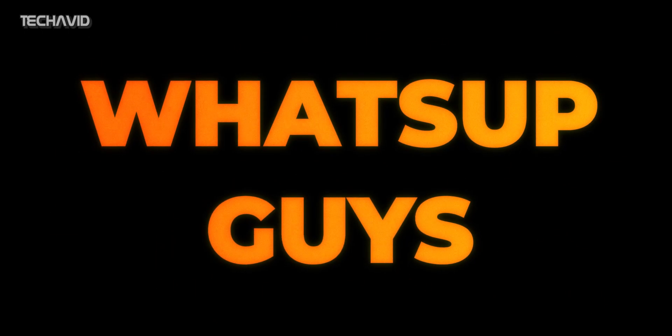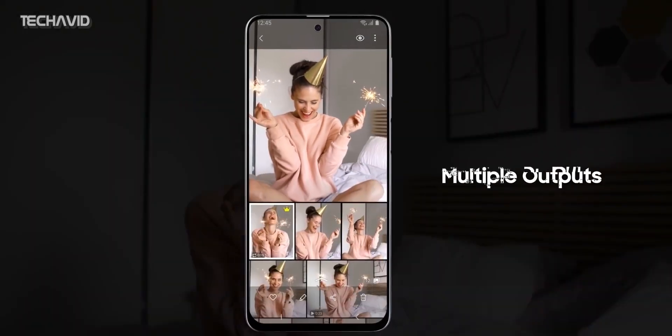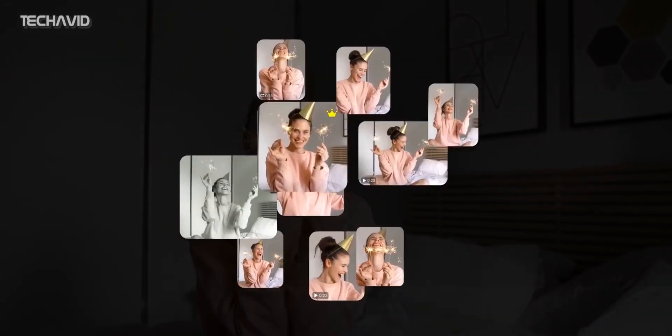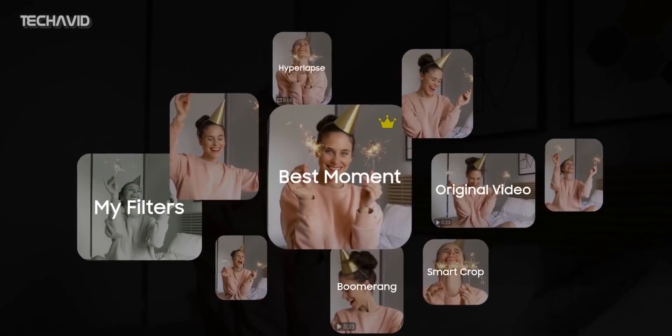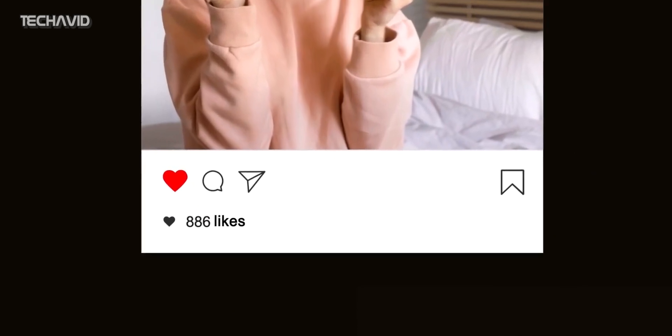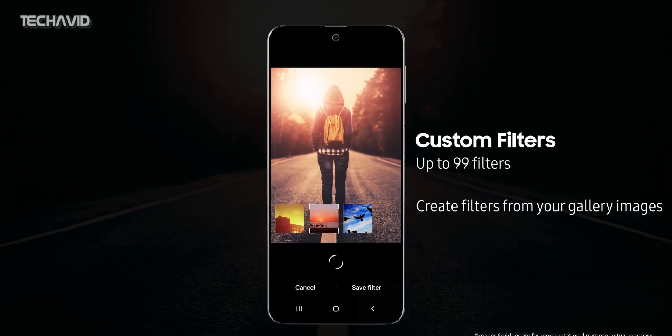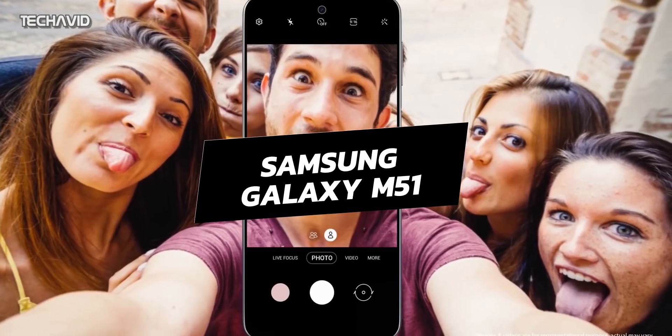Hey, what's up guys, welcome to our channel. The Galaxy M series has proven to be very successful for Samsung. The company launched its Galaxy M handsets last year to compete more effectively against Chinese companies in India's lucrative mid-range market. Now Samsung is preparing to launch another M series phone, the Galaxy M51.